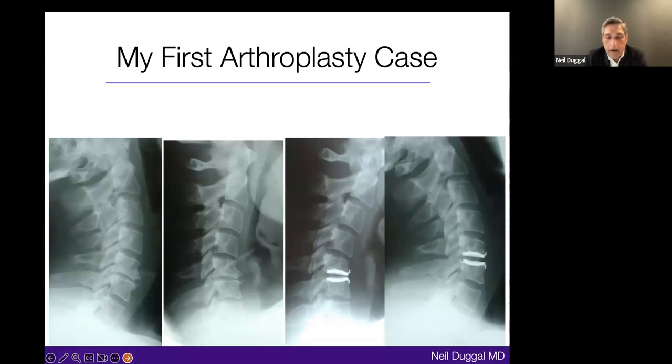I didn't possess anything special apart from being a fairly detail-oriented person. They wanted someone to do the first case by the books and follow the very long list of procedural steps for the Bryan disc. This was an incredible opportunity for me early in my career. The first case I did was a patient with a focal small disc herniation causing radiculopathy, refractory to conservative therapy. My eyes were wide open — it was an unbelievable experience.